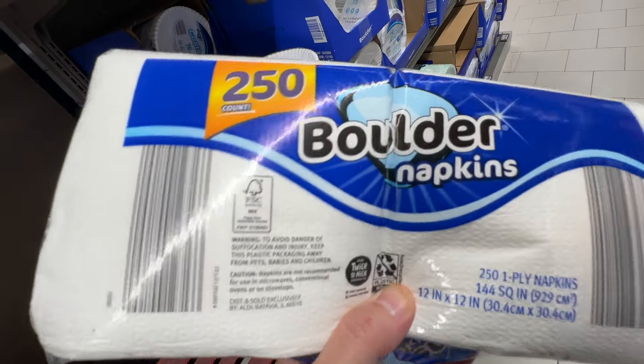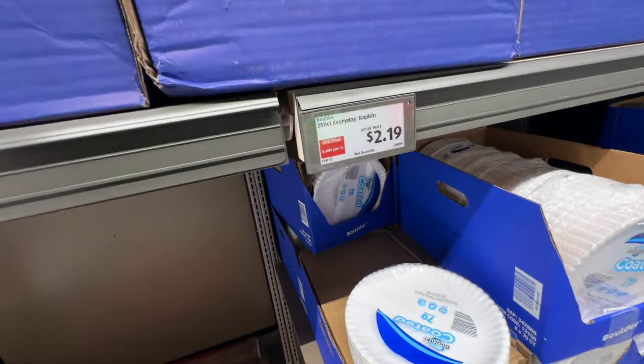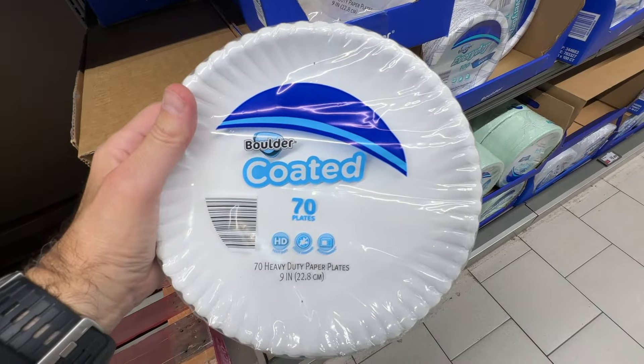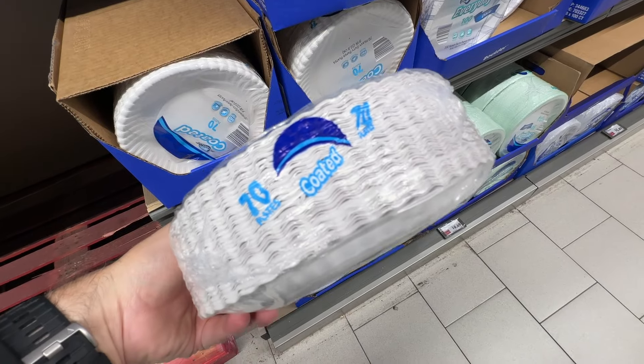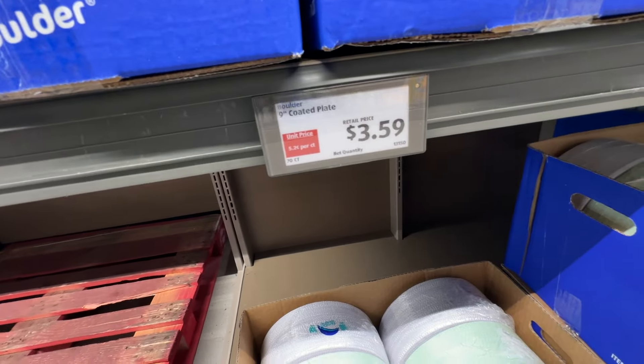I'm not sure if they change their inventory out for different holidays or different seasons — summertime, maybe they do. But they have a lot of good deals and the prices are not terrible. I was pretty surprised about that. Coated paper plates — make sure they're coated, because if they're not coated, it leaks right through. Usually you have to double those up anyway.